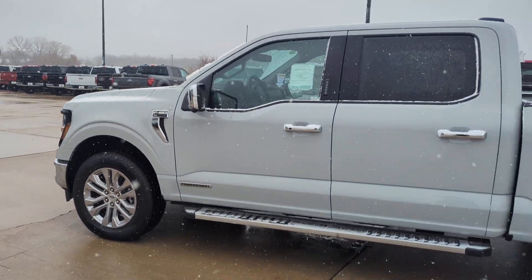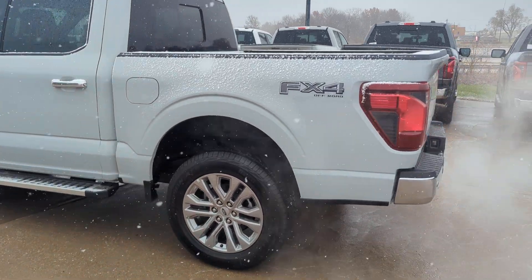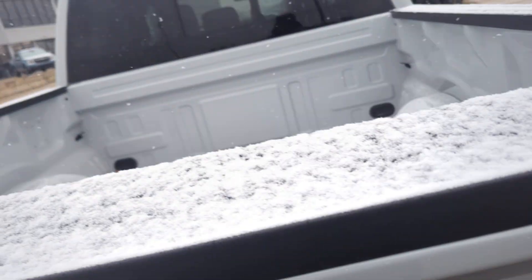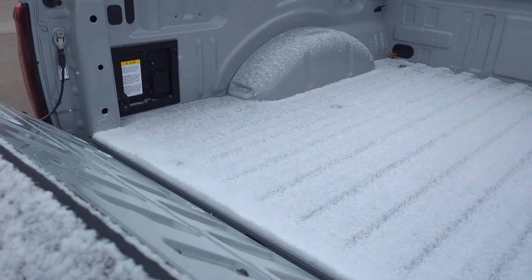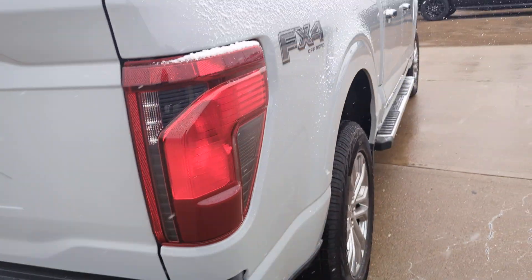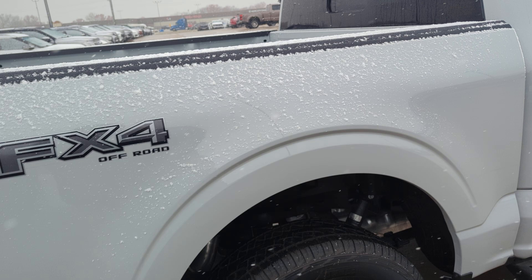I'm going to walk around the entire thing just so you can see. It's got the nicer wheels and it does have running boards. Let's drop the tailgate so I can show you — it's got the soft folding tailgate with the power outlets as well. It does have the tow package. It is an FX4.